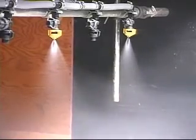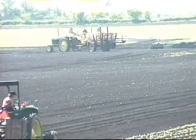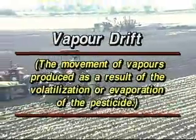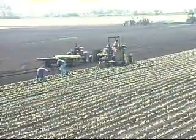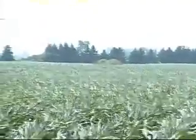There are many things you can do to help reduce spray drift. Another kind of drift is vapor drift. Vapor drift is the movement of vapors produced as a result of the volatilization or evaporation of the pesticide. Reducing vapor drift can be a little more challenging. Vapor drift is more difficult to control because it occurs when the pesticides evaporate into a gas. Those gases are lighter than air and they move with wind. You can't see vapors — you can see the effect of vapors after the damage has been done, but you cannot see vapors moving off the target.